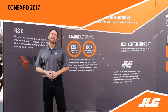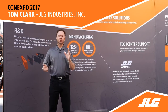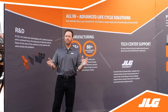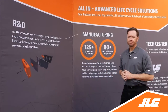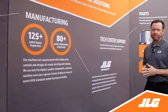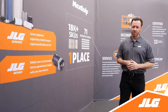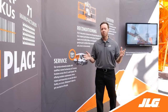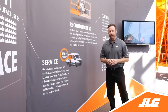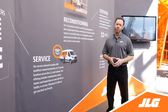Welcome to the final day of ConExpo. Today we're looking at how JLG supports your business before and after you purchase a machine. Think customer-focused R&D, a common manufacturing platform, three parts lines, a state-of-the-art training facility, and our new Access Ready program that connects you with qualified trainers in your area. These are examples of how JLG lowers your total cost of ownership.